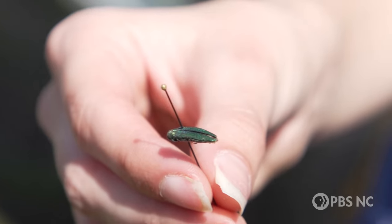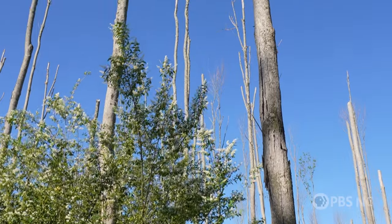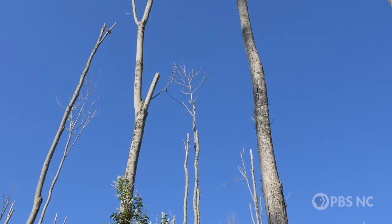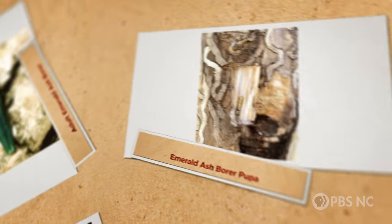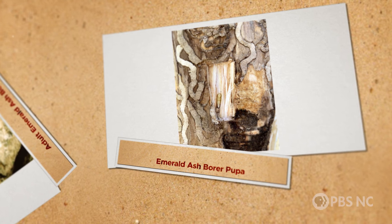It's kind of pretty. But pretty or not, these bugs — which scientists call EAB — have pushed ash trees to the brink of extinction. They lay their eggs inside ash bark, and when the larvae hatch, they feed on the same tissues that the tree relies on for nutrients and water.